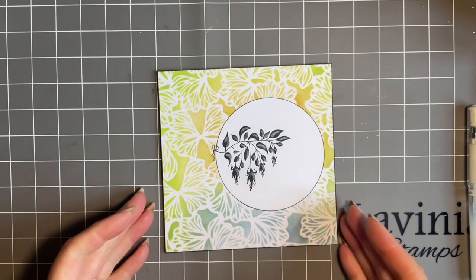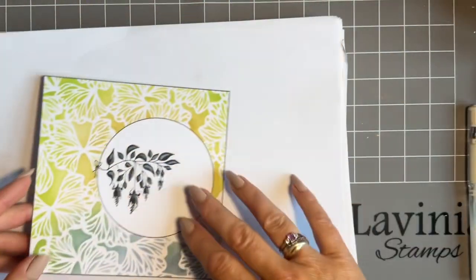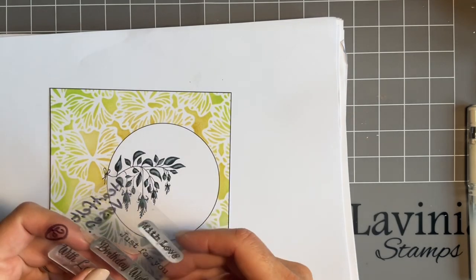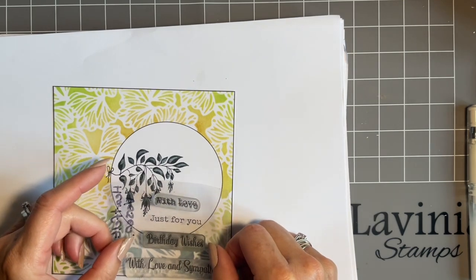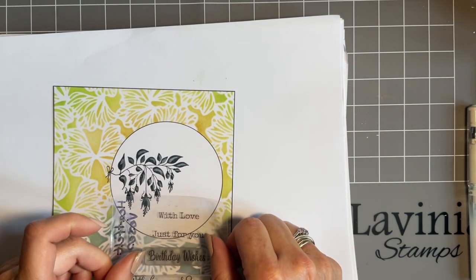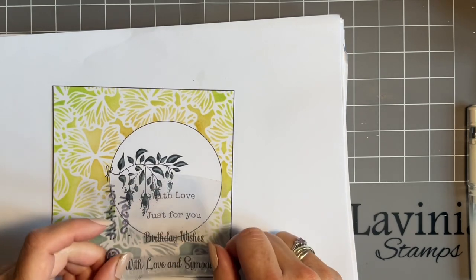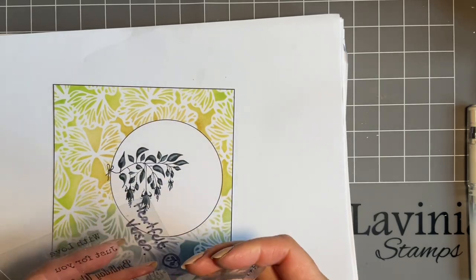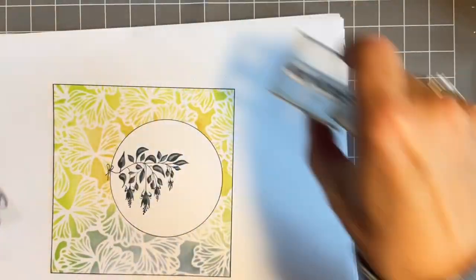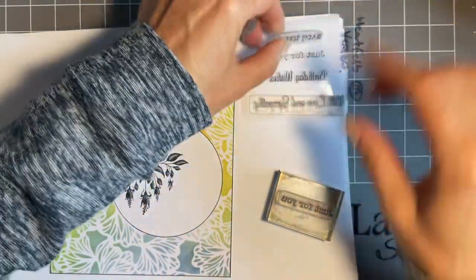So let's get the sentiment stamped. I'm using the sentiment from the Heartfelt Verses. Use your acetate - you could put With Love there, that would be beautiful. Will the birthday wishes fit? Let's have a look - yep, we could get birthday wishes in there. In fact this would make a lovely birthday card. So instead of just for you, I'm going to change my mind and put birthday wishes.